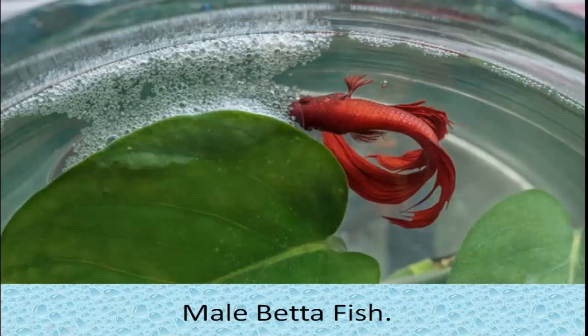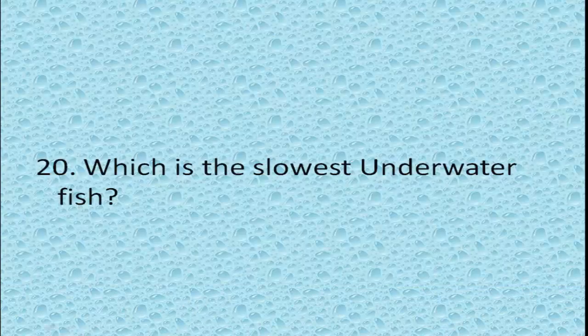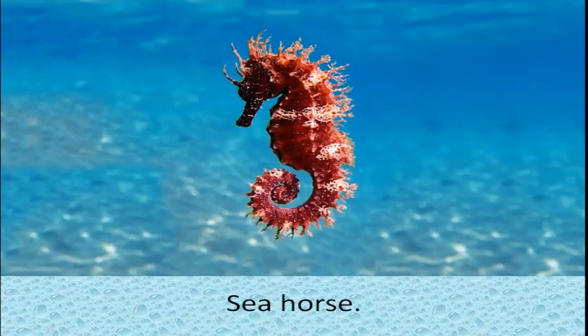Betta fish build bubble nests to protect their eggs and offspring. When the eggs hatch, the bubble nest provides a safe place for baby bettas to develop and grow. Which is the slowest underwater fish? Seahorse.